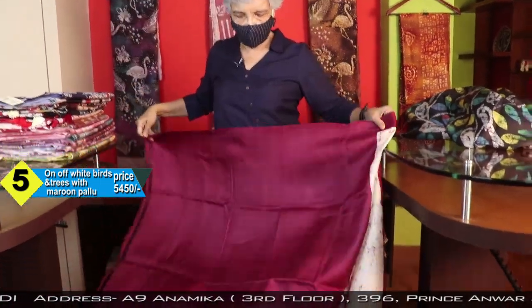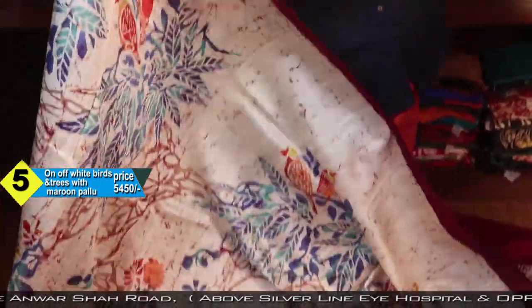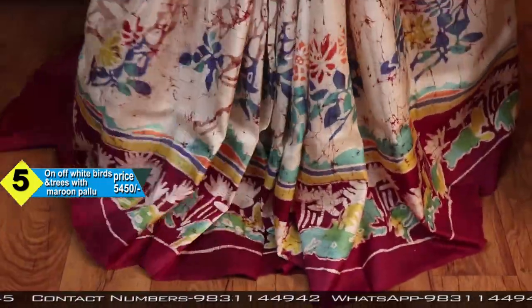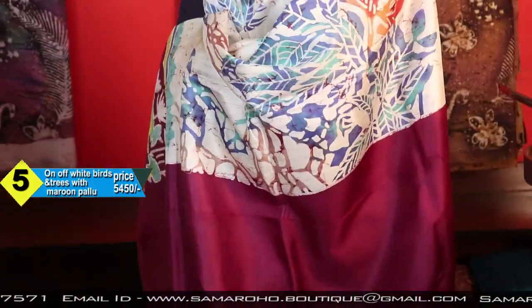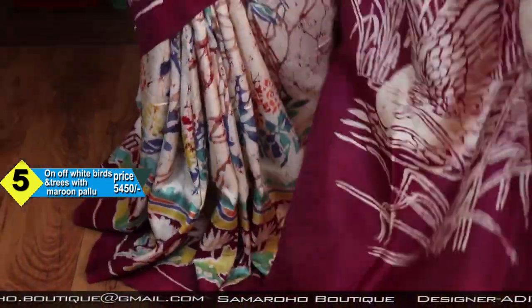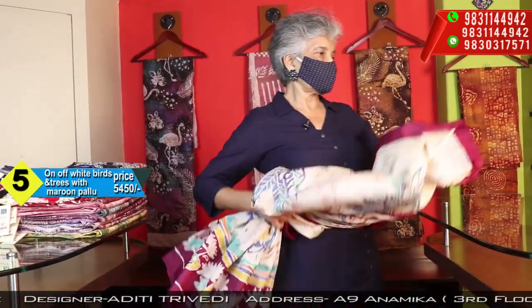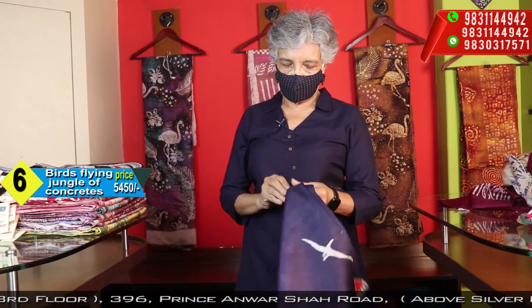This is the blouse space, maroon. The saree is offered with a partly cracked and partly motif design — motifs of bulbs and trees, different kinds. This is for the pallu. The price is the same and the material is the same.